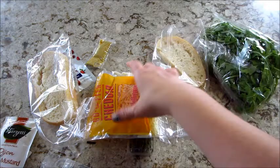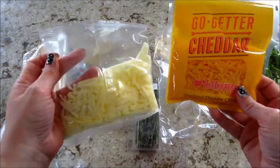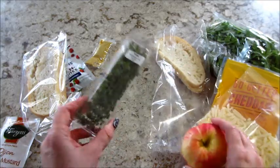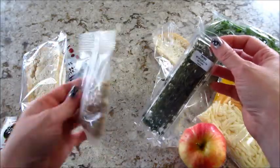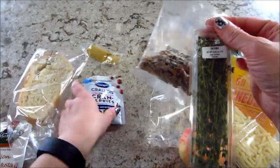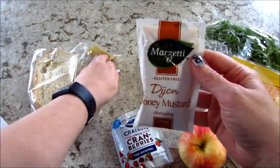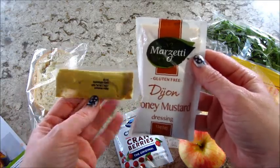This is how the meal comes, in case you're not familiar — they give you everything you need aside from salt, pepper, and olive oil. So I got a couple different types of cheeses, some apples, some thyme, sourdough bread, different seeds, cranberries, lettuce, sauce — everything.